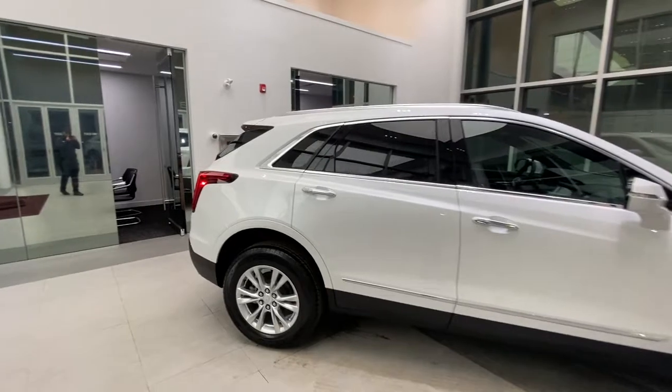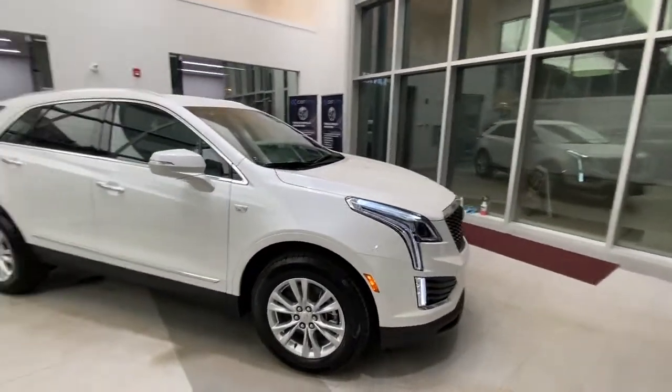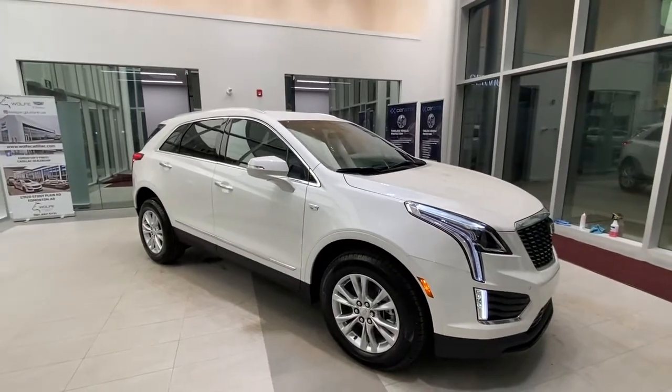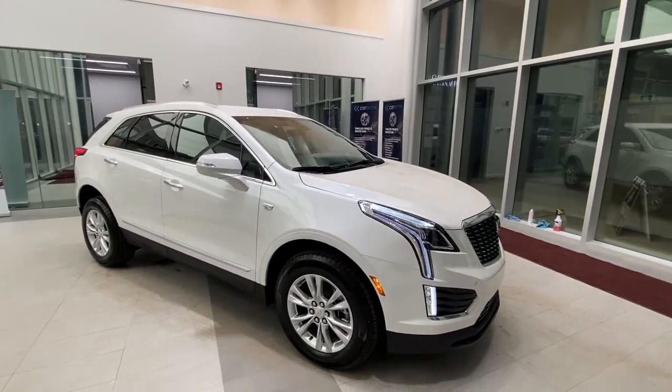This was a look at the 2021 Cadillac XT5 Luxury Edition wrapped in white. For a better look, feel free to visit us at Wolf Cadillac. Please like the video and make sure to subscribe.